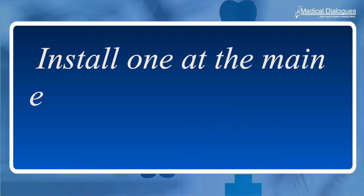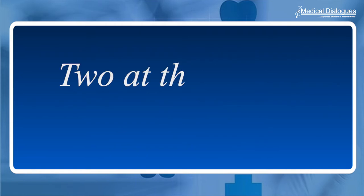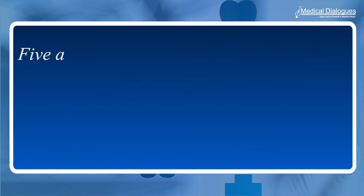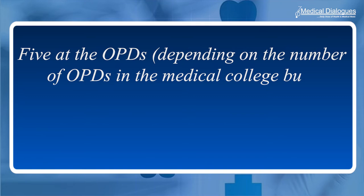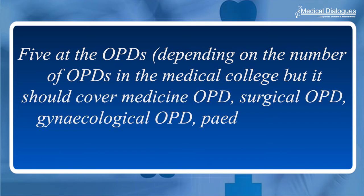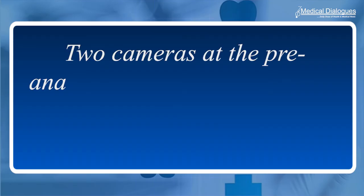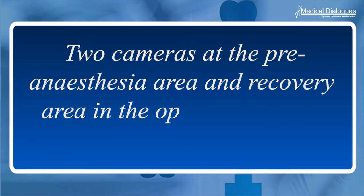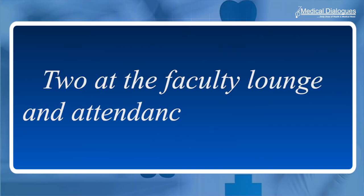The medical institutes have been directed to install one camera at the main entrance of the hospital and college, two at the patient registration center, and five at the OPDs — depending on the number of OPDs in the medical college, but covering medicine, surgical, gynecological, pediatrics, and orthopedics OPDs. It has also recommended the installation of two cameras at the pre-anesthesia area and recovery area in the operation theater complex, and two at the faculty lounge and attendance marking area.